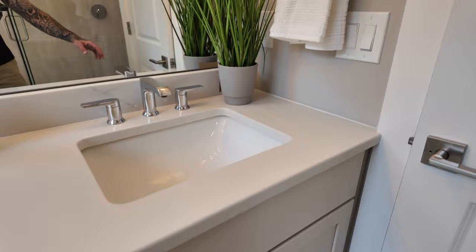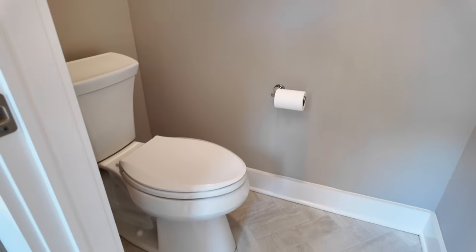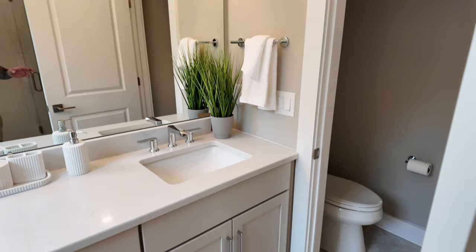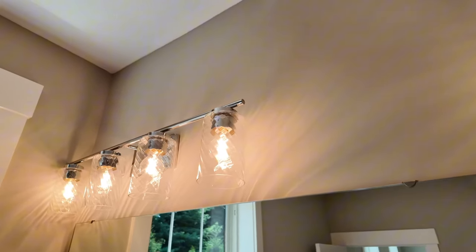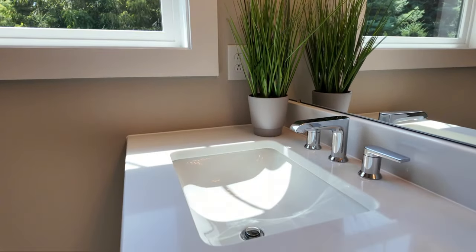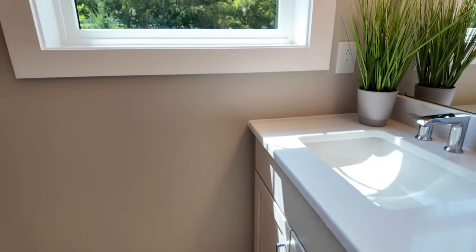Nice cabinets with neutral colors throughout — no bold accent colors, just clean and classic. The toilet is in its own water closet with a fan and light — no window but that's fine. Consistent chrome finishes on all fixtures and cabinet handles throughout the primary bath. Beautiful natural light coming in. If you're looking to buy, sell, or relocate to Pittsburgh, reach out and we can connect.